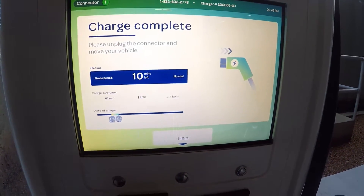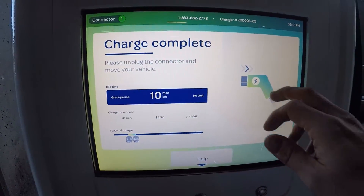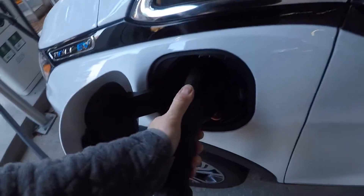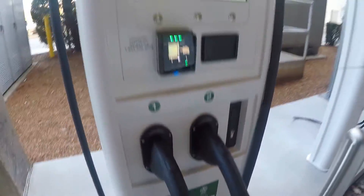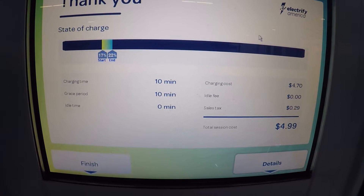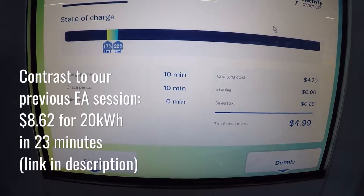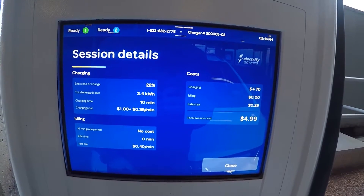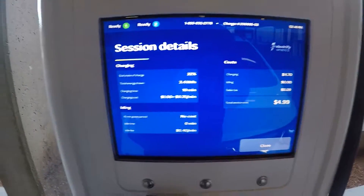I'm going to stop this session — that's 10 minutes to get 3.4 kilowatt hours. It works out to roughly $5 for 10 minutes, effectively 50 cents a minute, for not a whole lot of energy. That's not going to be any good if you're trying to get charged up quickly.